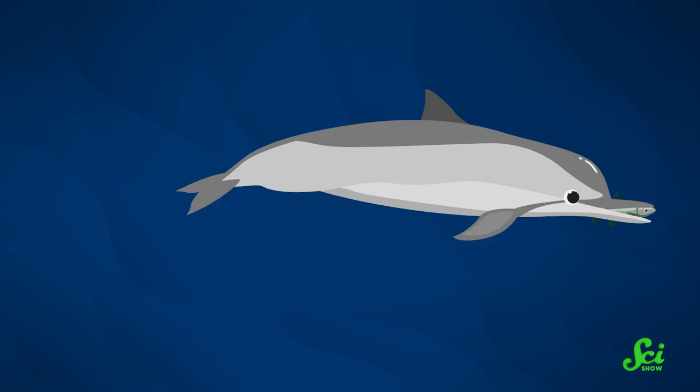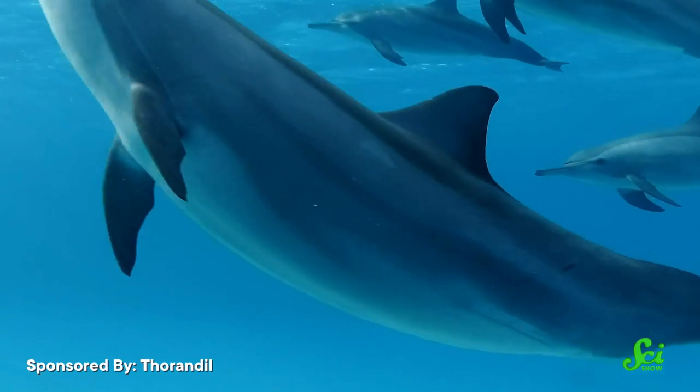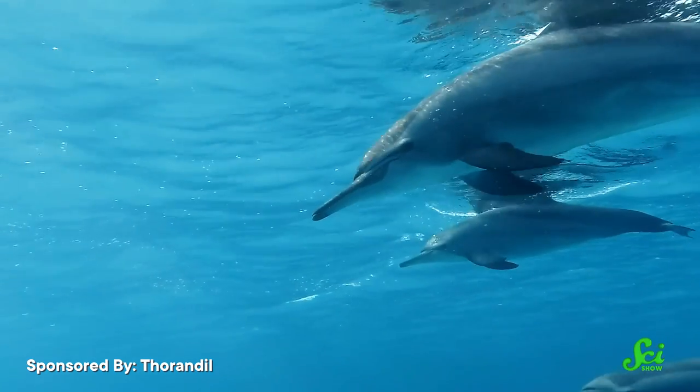Dolphins, for example, ram straight towards their food to chomp it. Charging at your food face first isn't exactly the same as chowing down on a cupcake, but this feeding style is not how most marine vertebrates eat. Because water is viscous enough that grabbing something with your jaws isn't necessarily efficient. What you can do, though, is suck food in like a vacuum cleaner — try doing that with air.